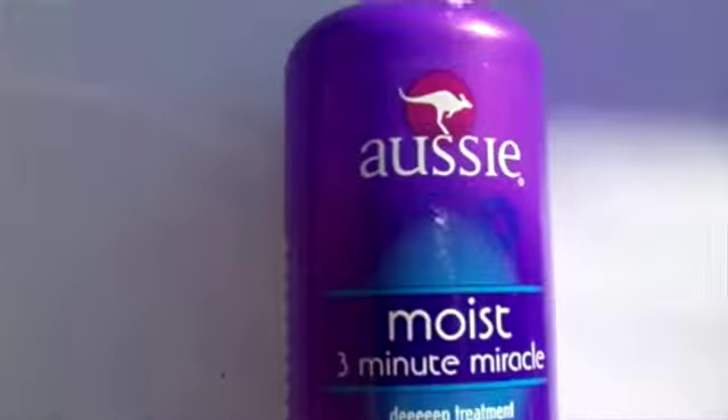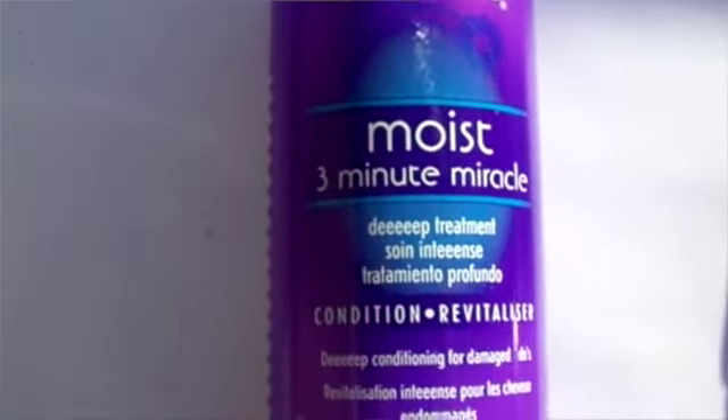We're here with our November favorites — these are the things that we've been loving this month. My first one is the Aussie Moist Three-Minute Miracle deep treatment.